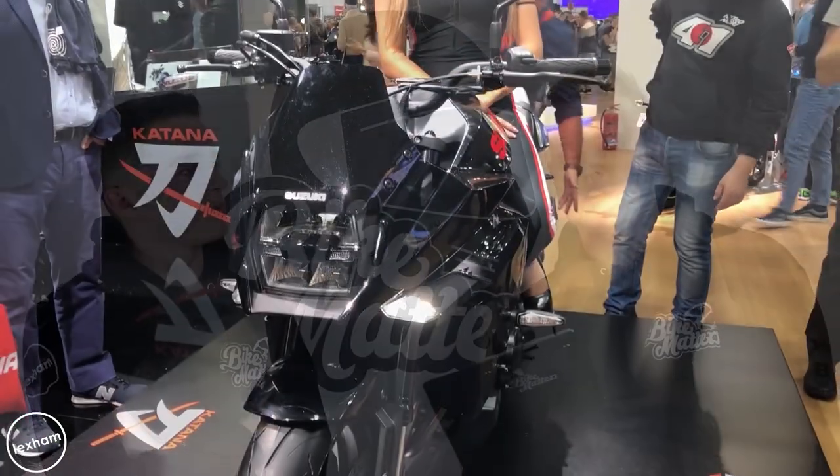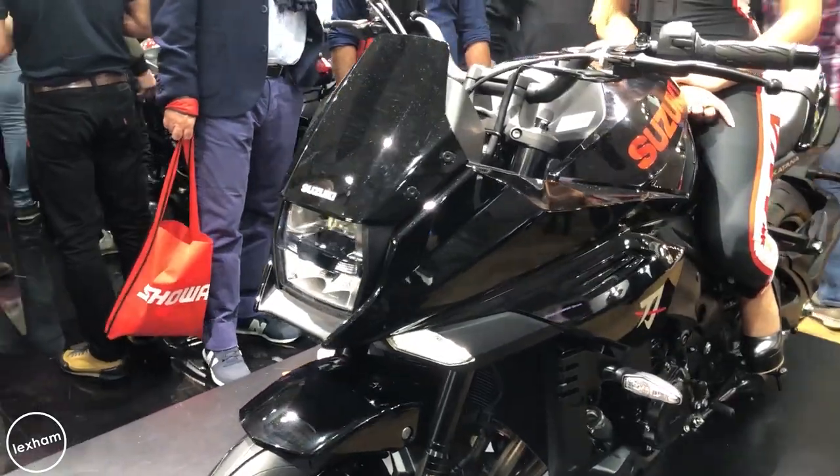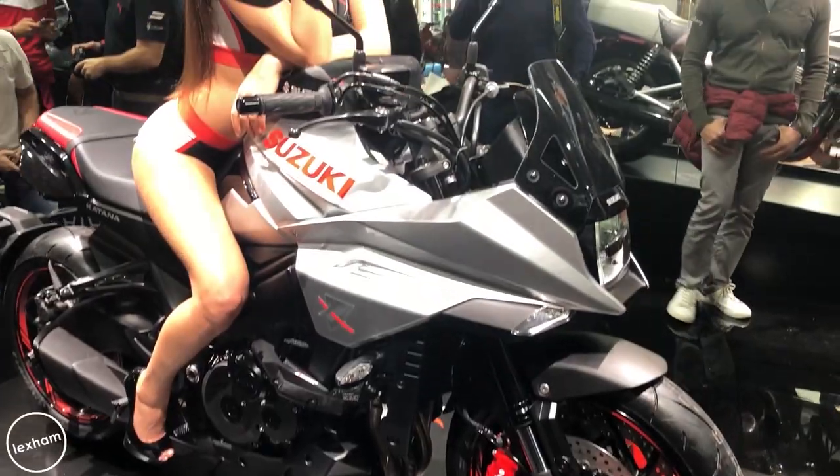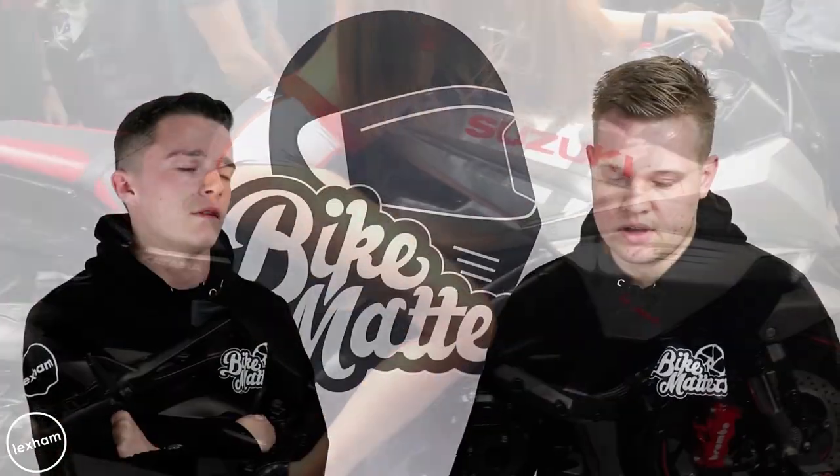Next up, the Suzuki Katana colours — very briefly, silver and black, not really much else to say. They were crowd-pleasers. It's great that they brought the Katana back, and the pictures of it looked awesome.